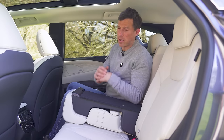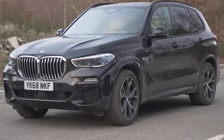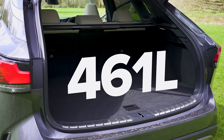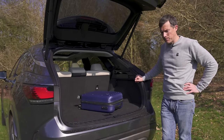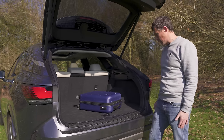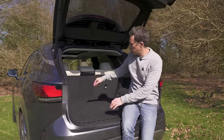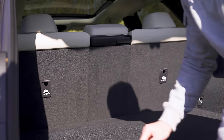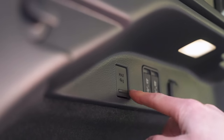There is some through-loading so you can carry longer items with two people in the back. And that brings us to the boot. The boot has 460 litres of space — the same as a hybrid BMW X3, even though this car is priced halfway between an X3 and an X5. The hybrid X5 has 650 litres, so about half as big again. On the plus side, there's no load lip so it's easy to slide things in and out, the boot is a nice square shape, and you have electrically folding rear seats.